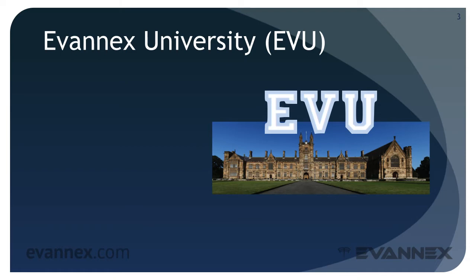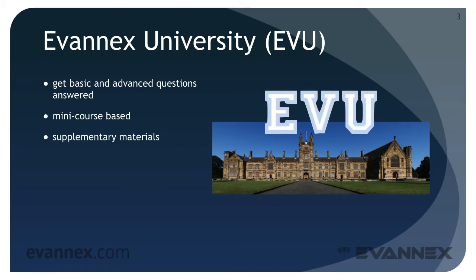If you currently own or are thinking about owning a battery electric vehicle or a plug-in hybrid, we hope to create a learning environment that will answer most of your basic questions about EVs and provide some useful information on more advanced EV topics. Our curriculum encompasses a broad array of mini courses, each focused on a specific topic and designed to be short and to the point. In addition, we'll provide a set of supplementary materials that will point you at information sources for each topic presented.